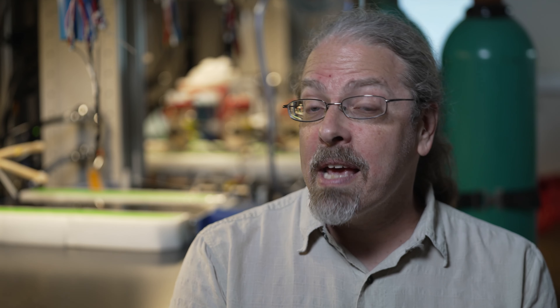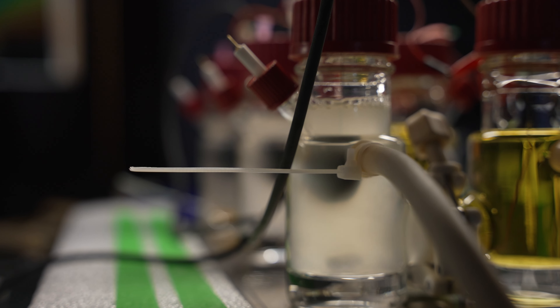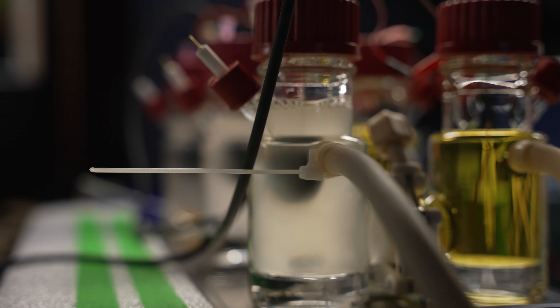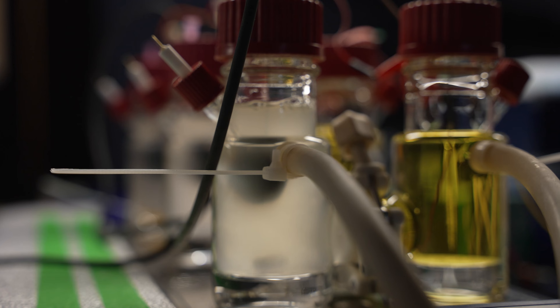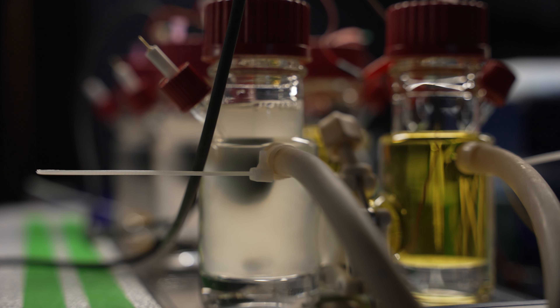If you wanted to sense many chemicals in a bayou or in wastewater, you need a big instrument that will measure many molecules at once. What we're trying to do is make miniature microbes that sense chemicals and make an electrical signal, so you just grow a bunch of microbes, put them on a device, and they read out all these things they're sensing.